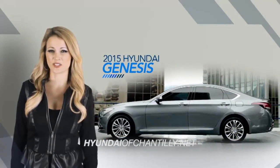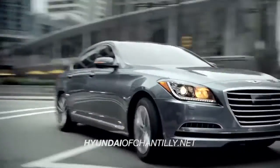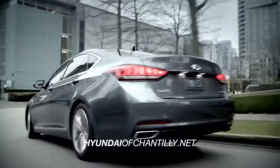Built with the latest safety features, the 2015 Hyundai Genesis increases your awareness of your surroundings, all while keeping you and your passengers safe.